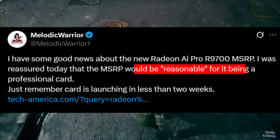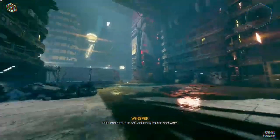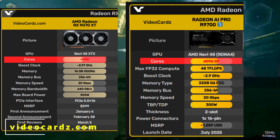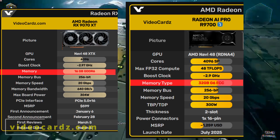The first professional GPU in AMD's upcoming Radeon 9000 series is based on the new RDNA 4 architecture, specifically the Navi 48 GPU. If you have seen the RX 9070 XT, this card shares the same number of cores — 4096 stream processors — but doubles the memory, giving you 32 GB of VRAM instead of 16 GB.